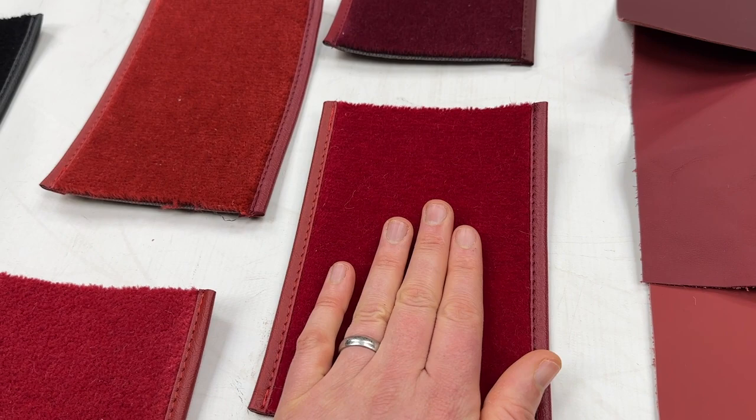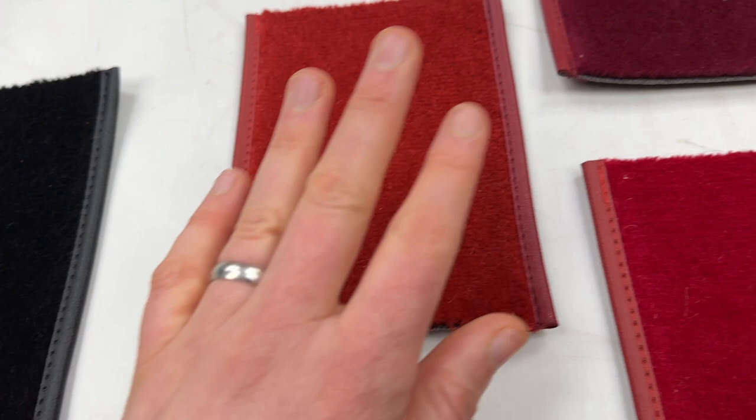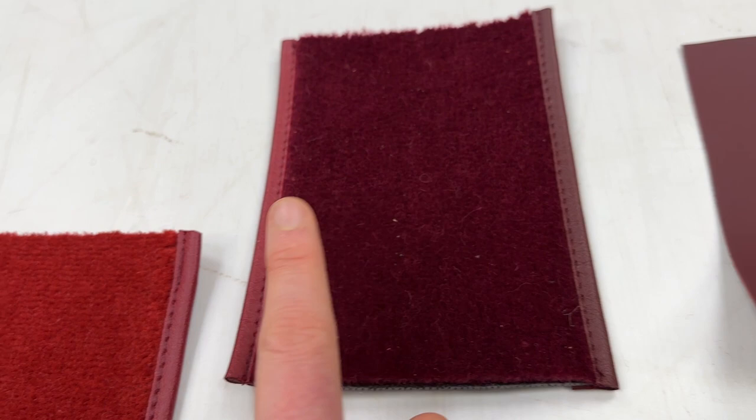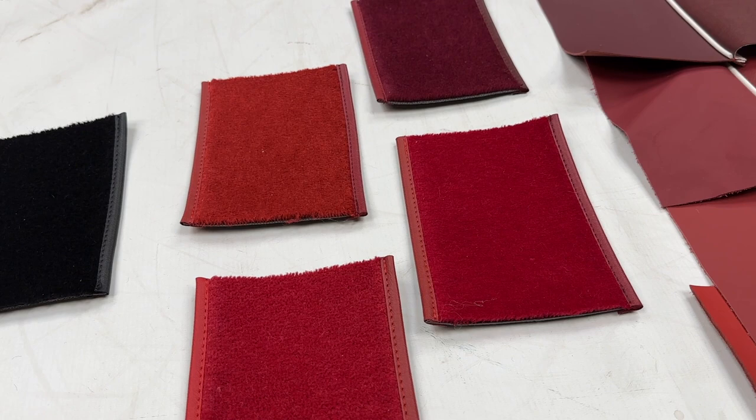We then move on to red wool, which is the next shade up effectively, where we've edged that in cherry red and matador red. Then we've got classic red, which is slightly darker, edged in cherry red and matador red again. And then we've got maroon, which is the darkest shade that we offer, where we've done matador red and maroon edging.